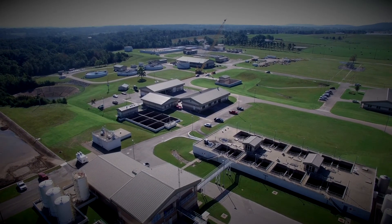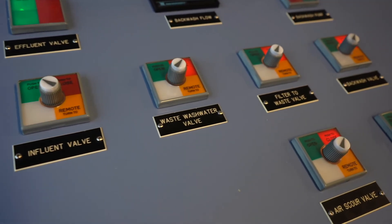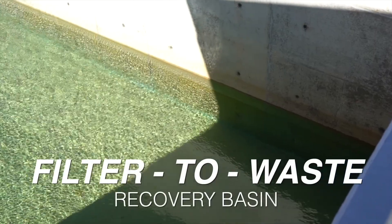The other waste stream produced here at Beaver Water District is the process of backwashing our filters. When we backwash the filters that dirty water has to go somewhere. Behind me is the filter-to-waste recovery basin.